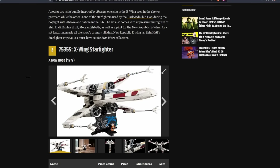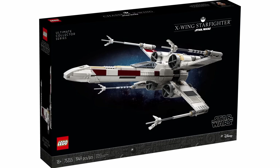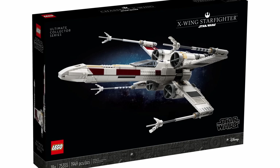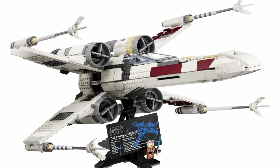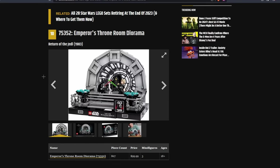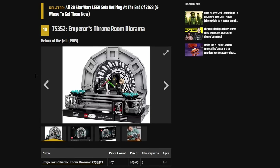At the number 2 spot, they had the UCS X-Wing, and I can actually stand by this. I would rank this set as the second best set this year and put the Venator at number 1. I think this set is very underrated — a lot of people overlooked it because it was the third UCS X-Wing LEGO had made, and people were expecting another set for May 4th and just got another X-Wing. But if you look past that, this set is actually very good, and it's easily the best X-Wing model LEGO has made. They call it 'one of the most classic LEGO Star Wars sets currently available,' so they give some reasoning for putting it at number 2 because it's a classic. However, they put the Emperor's Throne Room at number 10, and it's arguably just as much of a classic scene.